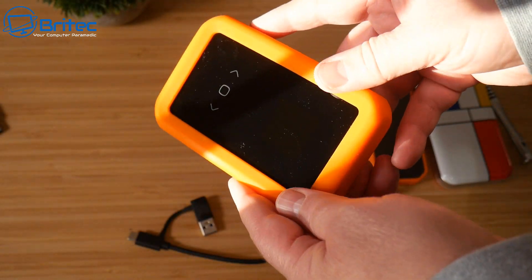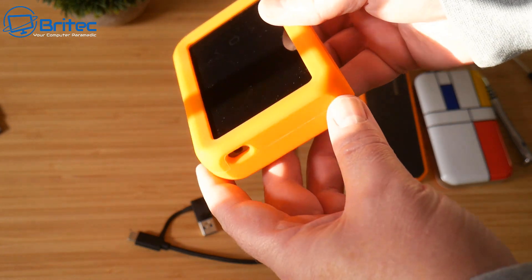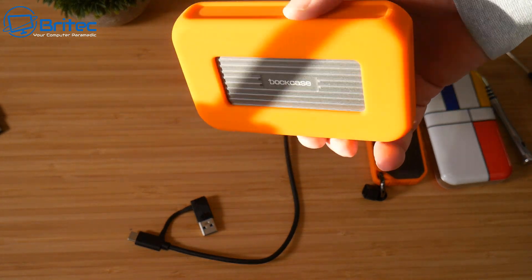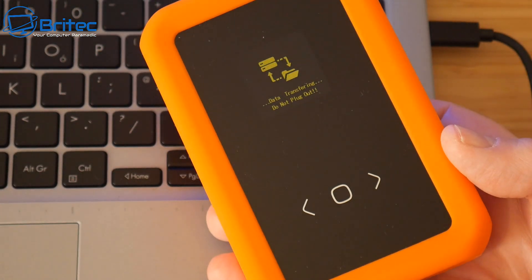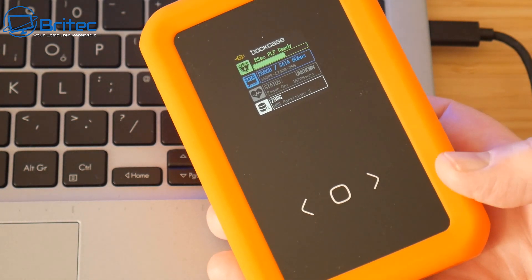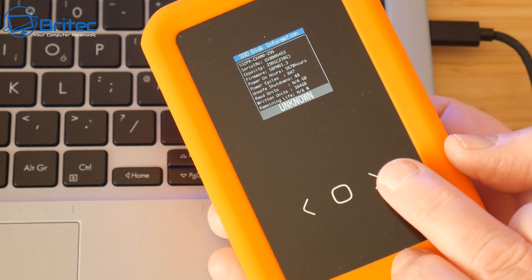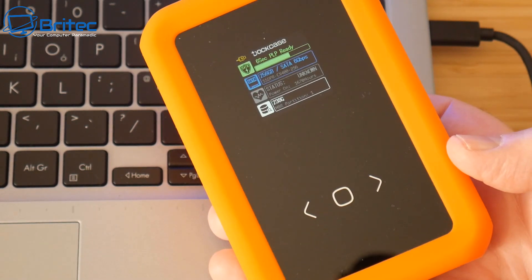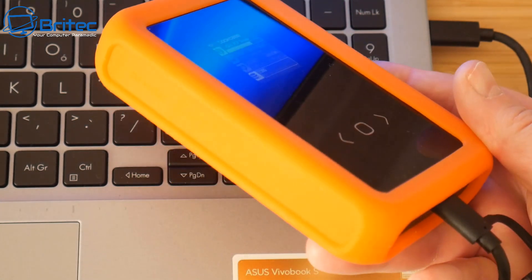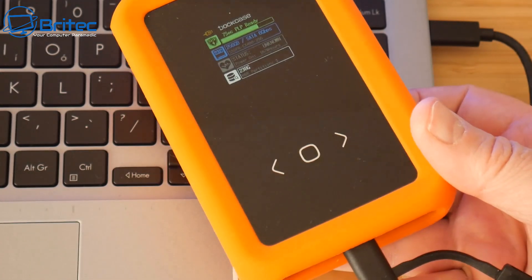If drop protection is one of your requirements, the DotCase's optional rubber case is definitely worth considering. Powering it up again, the on-screen display fires up showing the PLP countdown and the green bar. It didn't recognise the Chinese disc, but it still shows speed info, status, and partition details. I like this on-screen display — I think this is the way forward for future external drives.